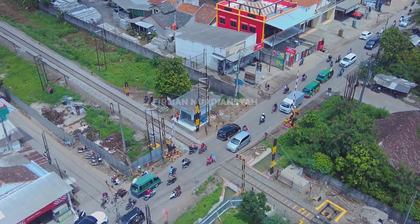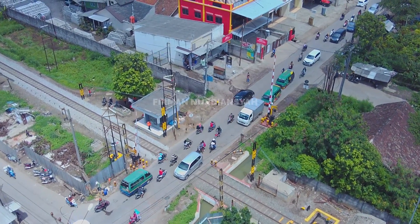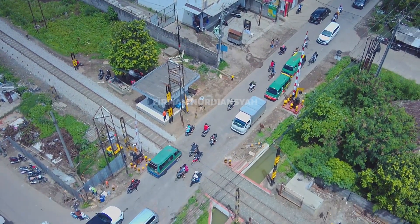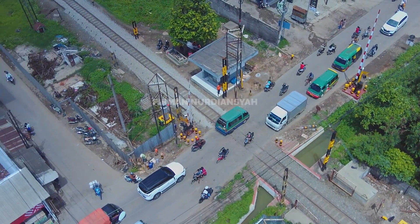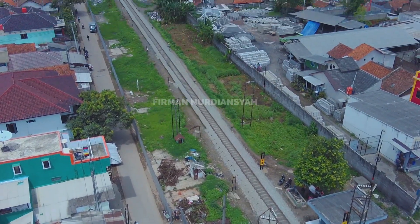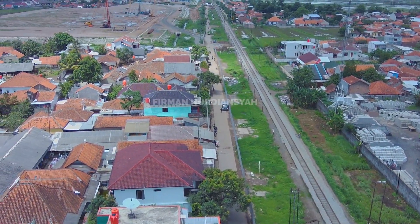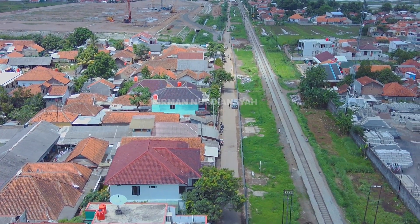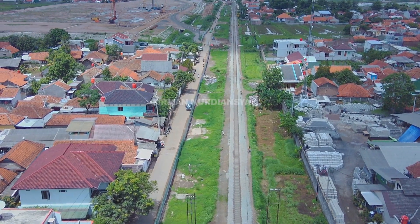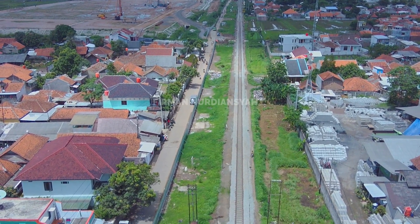Dan bisa dilihat ini di depan — pintu pelintasan kereta api yang di sebelah utara sudah dipindahkan. Itu pintu pelintasan kereta api yang baru, yang dipindahkan. Karena yang dahulu itu sangat mepet sekali ke jalan, jalannya kecil, tapi sering dilintasi oleh kendaraan berat. Bahkan yang bertonase besar juga melewati jalan Ranca Ekek ini.